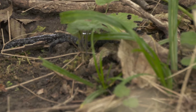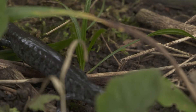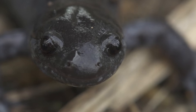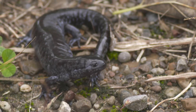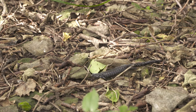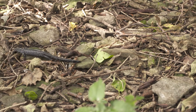The smallmouth salamander is different from a number of the other salamanders we have in Ontario. As their name suggests, they have a much blunter and shorter face. They also have these really chubby cheeks and generally smaller heads than most other Ambystoma. They're quite variable in colour, ranging from greyish or blackish to very dark with blue or grey flecking.